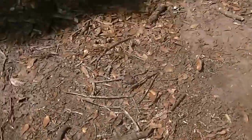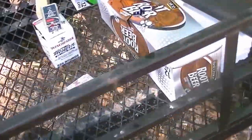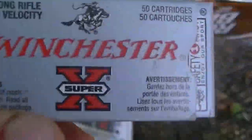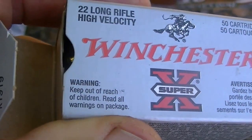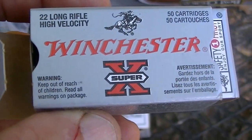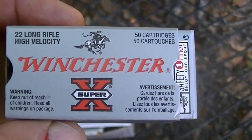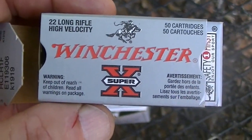Next, we're going to do a Winchester, and it's not a hollow point — it's 40-grain. I don't know the velocity; it didn't say. But it's a heavier bullet, not hollow point. Let's see if it'll go through all of them.